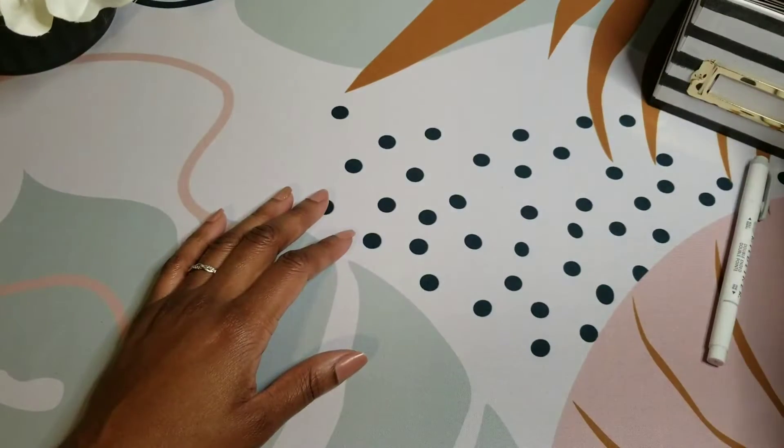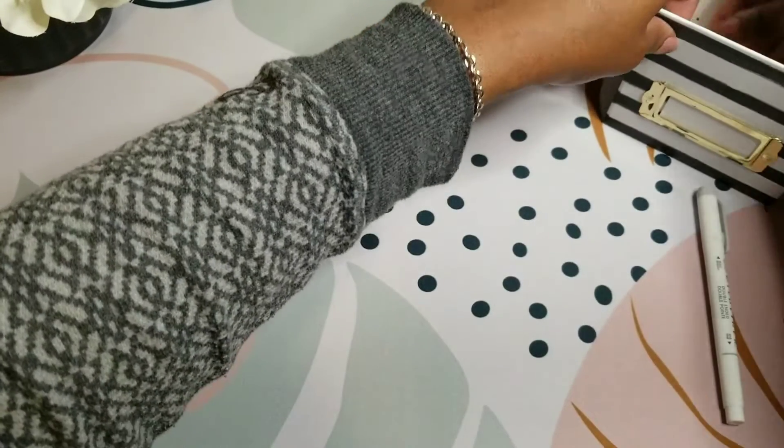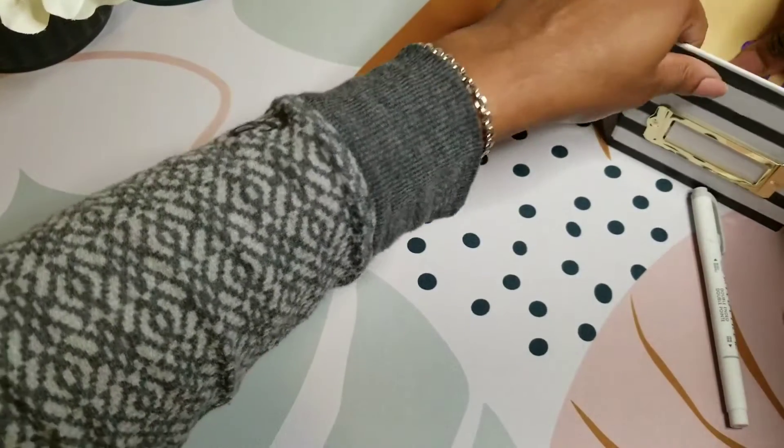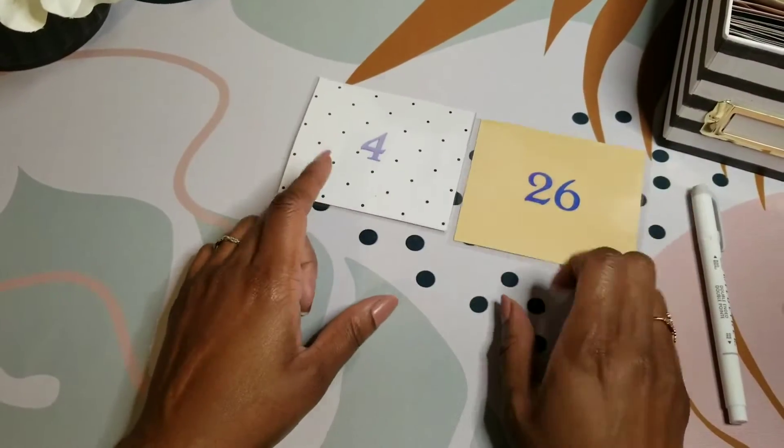We're going to pull the next two envelopes for February. We got $4 and $26. That does it for this savings challenge stuffing.